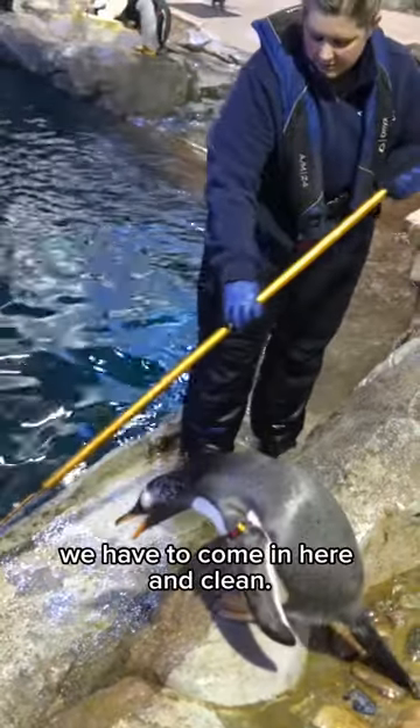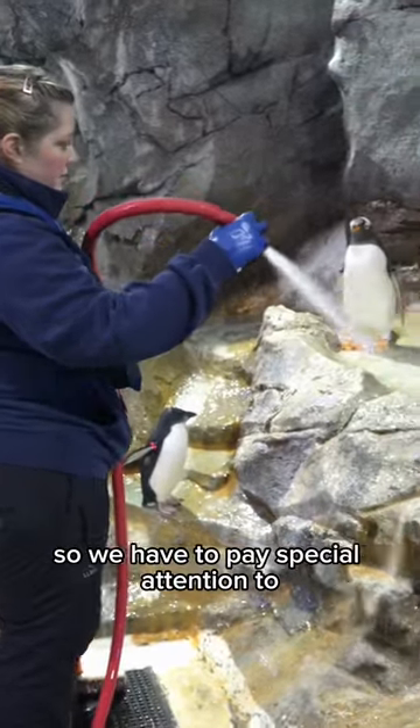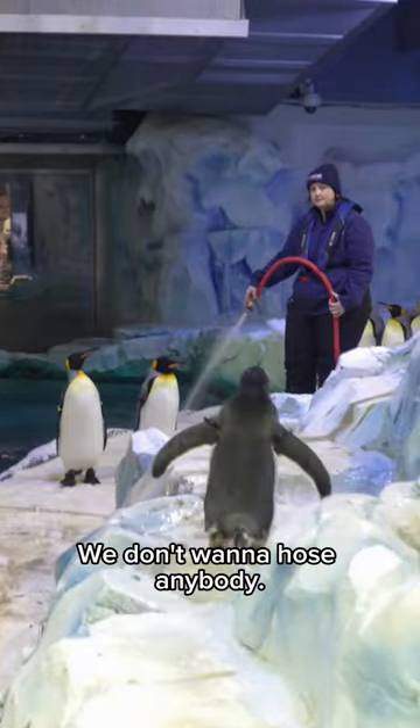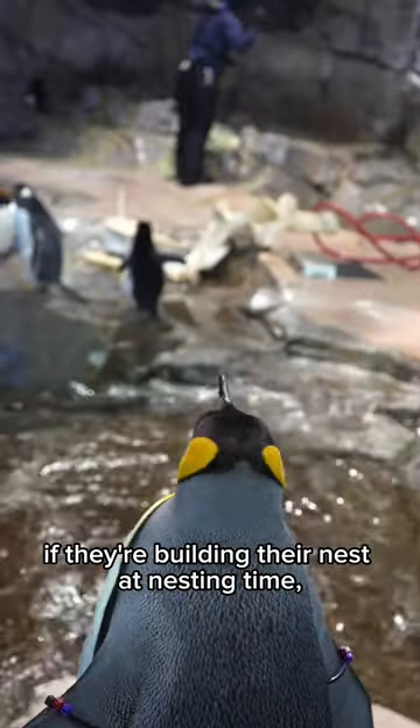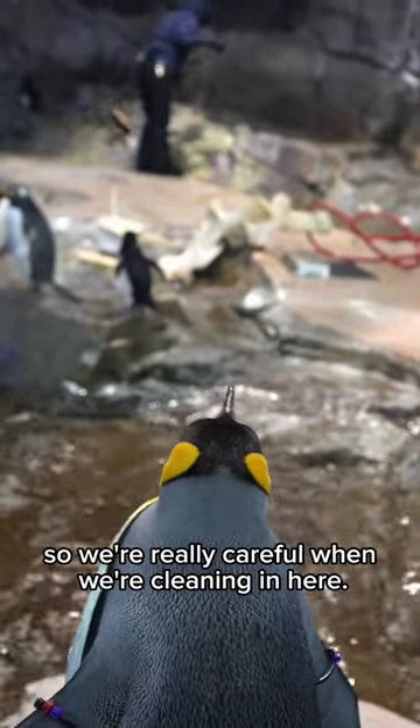Every day as a keeper, we have to come in here and clean. This is their home and we do recognize that. So we have to pay special attention to where we're hosing — we don't want to hose anybody. We don't want to disrupt if they're building their nest at nesting time. So we're really careful when we're cleaning in here.